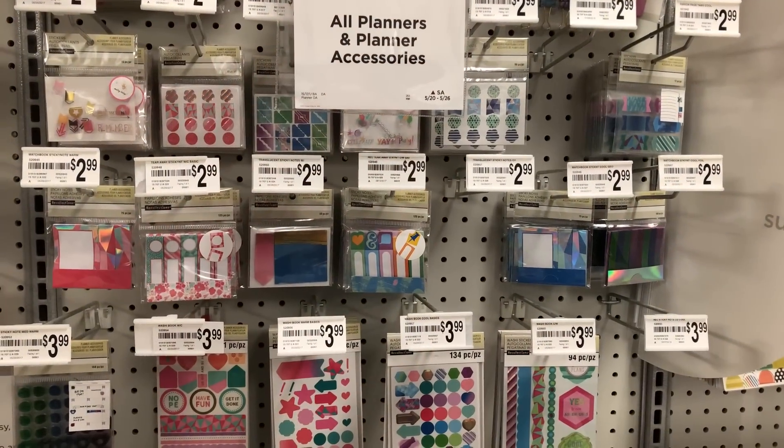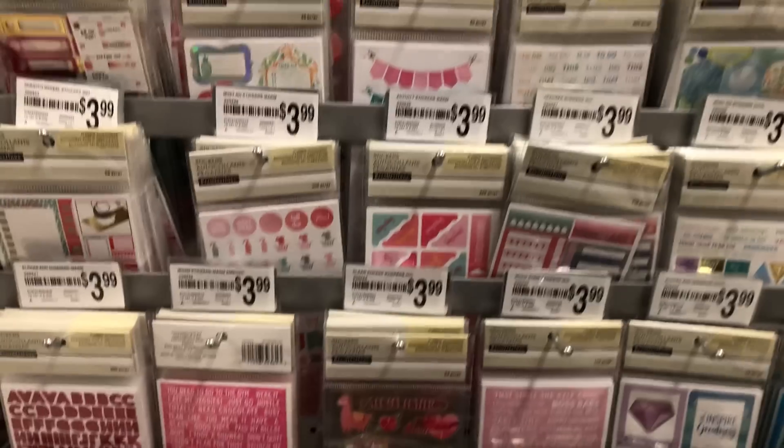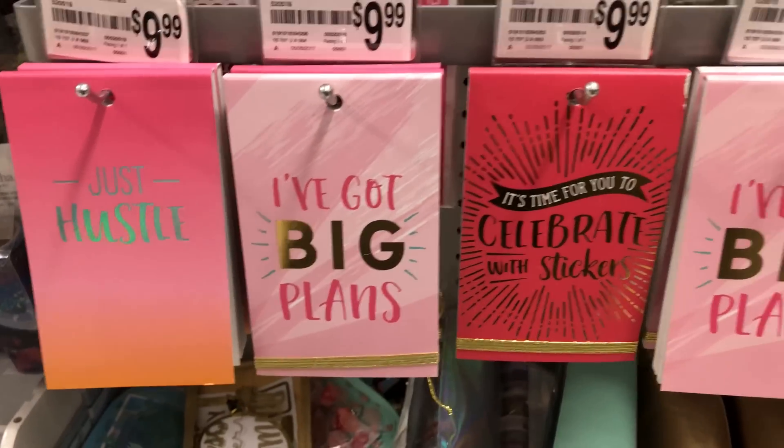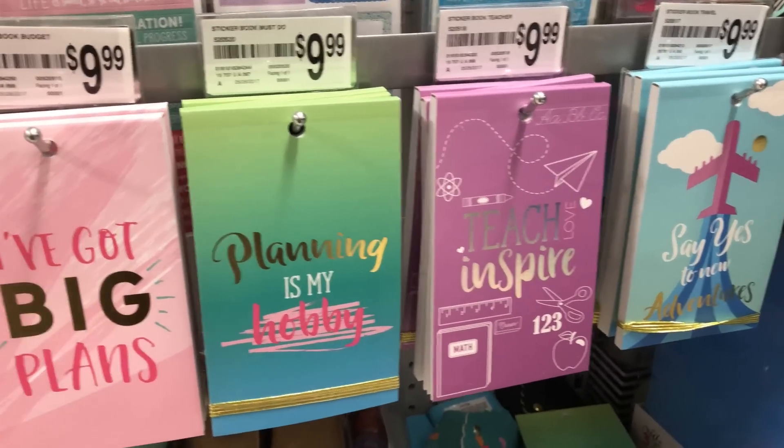Not gonna lie, having a blast, but I'm still not used to the awkward looks people give me when I'm filming — like, why are you filming that washi tape? I found stickers again, nothing I need of course, but look at these cute little books on the bottom — little books of stickers.